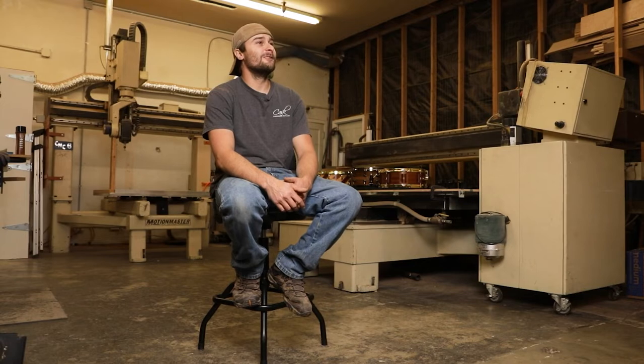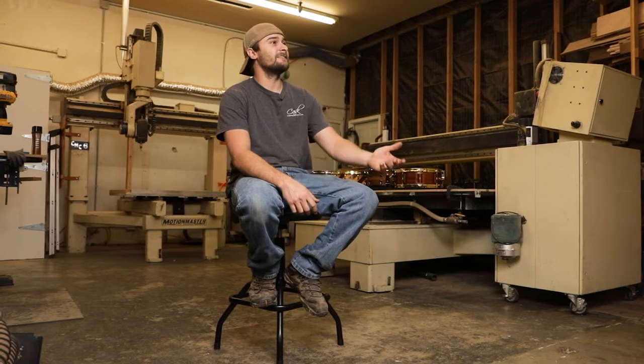What inspires me the most is building an instrument that will live on long past you — the joy it gives people, the comments and responses we get from customers. It's just a neat thing to be able to build an instrument that they might hand down to their kids and further on down the line. We put so much hands-on precision into this drum building that I'm confident the drums will be around for a thousand plus years.